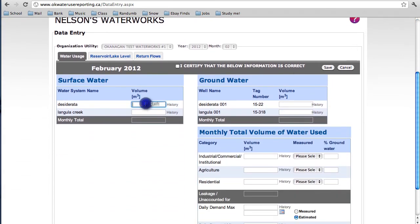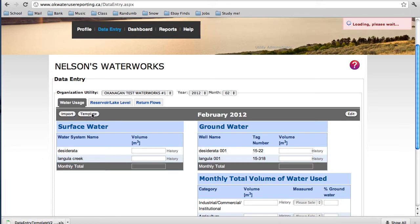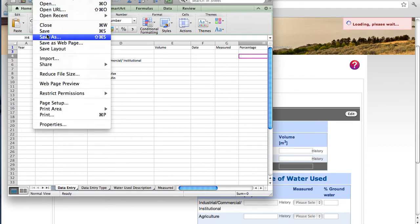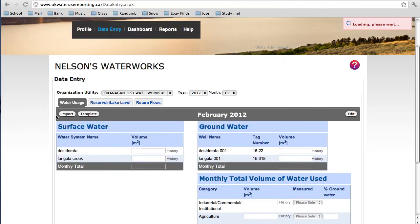You can now enter your information in the boxes below. Under the Surface and Groundwater Tables, enter the volume using the same units that you selected on the Profile page. Before clicking Save, check the box to certify that the data you've entered is correct. If you'd rather use an Excel document to fill out the fields, download the template by clicking the Template button. You may want to use Excel templates if you're recording data where there's no Internet access. The Excel sheet allows you to enter data offline and then, once connected to the Internet, upload your recordings without having to retype.